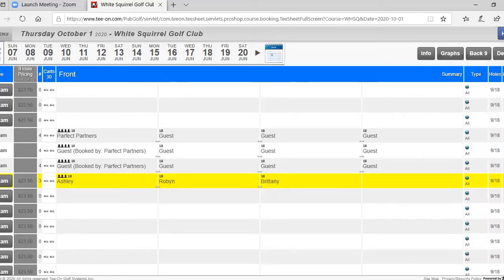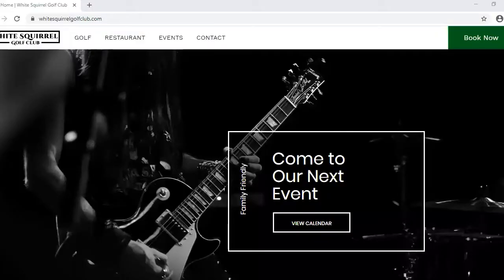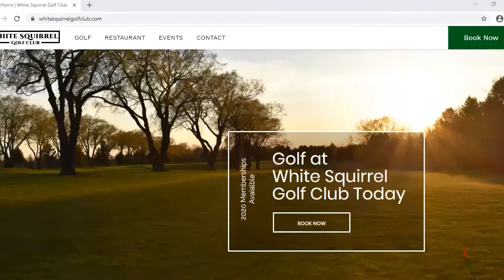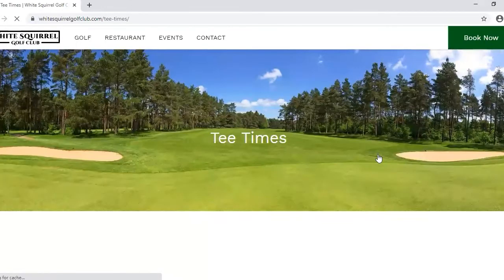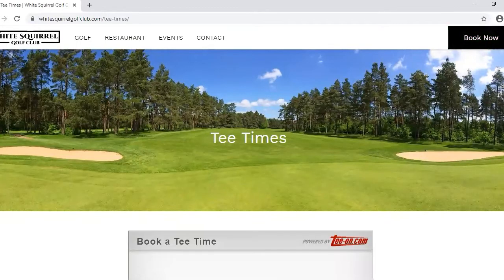To go online and book a tee time, go right through our website at WhitesboroGolfClub.com and click Book Now. Most golf courses do have online booking available. You can do it any time of day — you don't have to worry about calling and waiting to hear back about confirmation; it gives you that automatic guarantee.